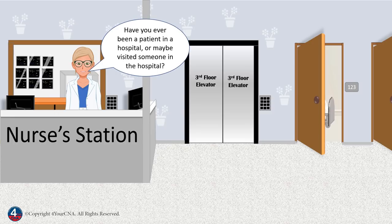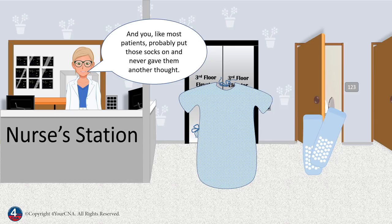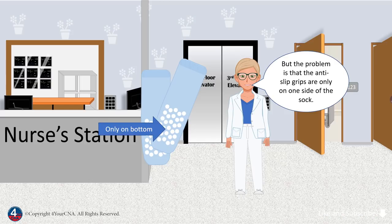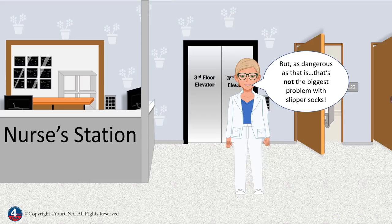Have you ever been a patient in a hospital, or maybe visited someone in the hospital? Patients in a hospital usually get two things as soon as they are admitted: a patient gown and slipper socks. Like most patients, you probably put these socks on and never gave them another thought. Slipper socks are designed to help minimize slips on a slippery, waxed hospital floor. But the problem is that the anti-slip grips are only on one side of the sock — those socks can easily twist around, leaving the patient at risk. But as dangerous as that is, that's not the biggest problem with slipper socks.